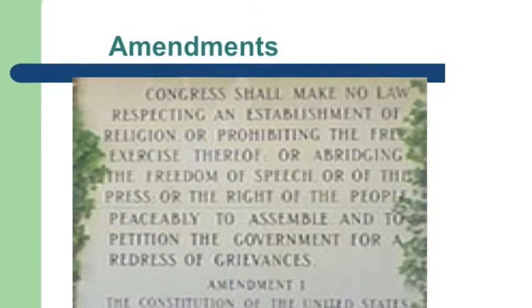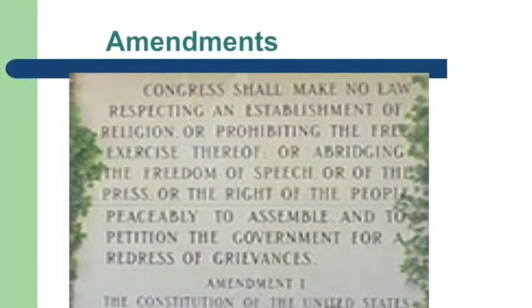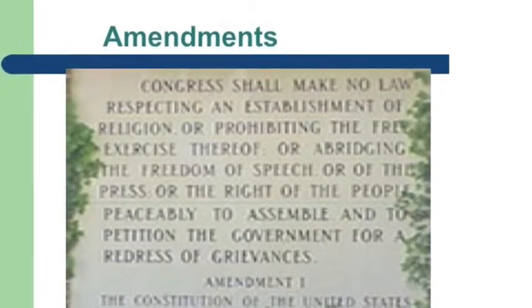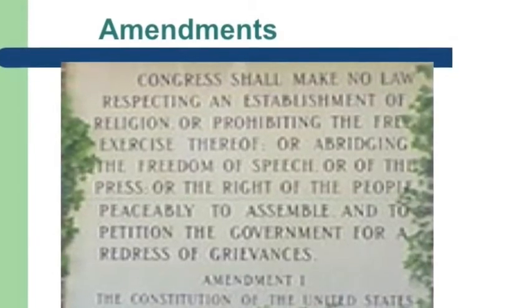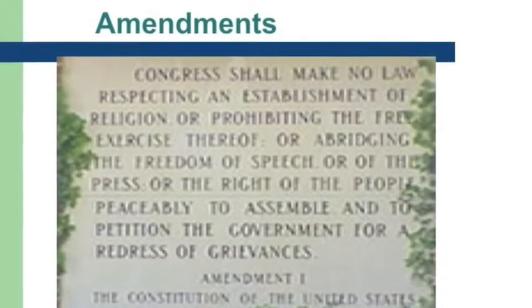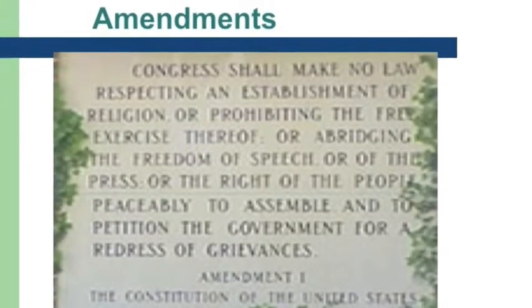The second major point found in Chapter 11 is the amendments. The First Amendment is perhaps the most important part of the Bill of Rights. It protects five of the most basic freedoms: freedom of religion, freedom of speech, freedom of the press, freedom of assembly, and freedom to petition the government to right wrongs.